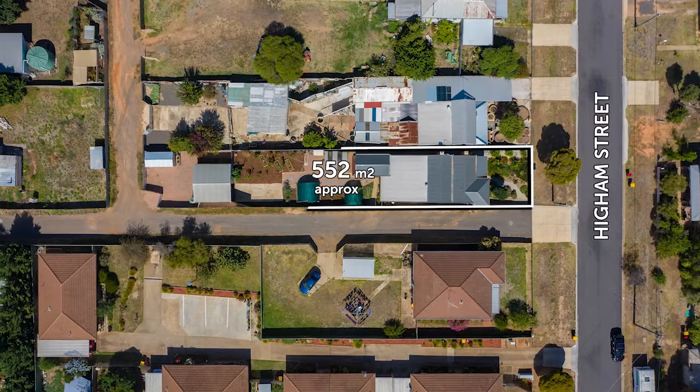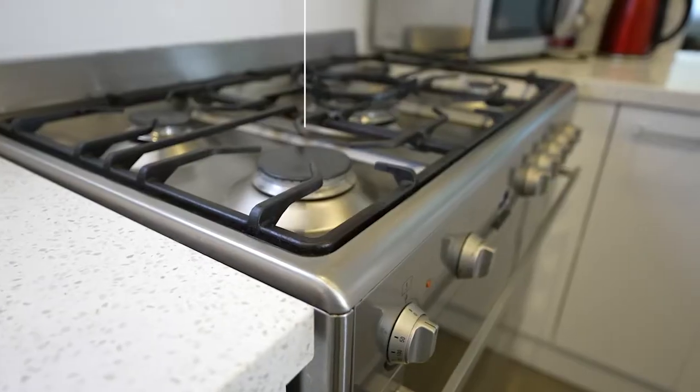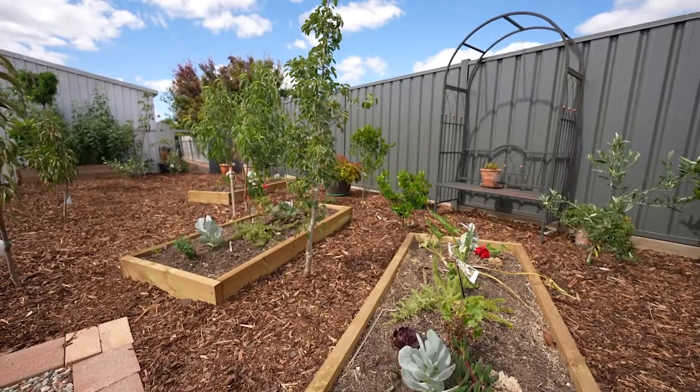Welcome to 19 Hyam Street here in Maryborough. Situated on an allotment of approximately 552 square metres, fully renovated throughout with a stunning garden landscape.